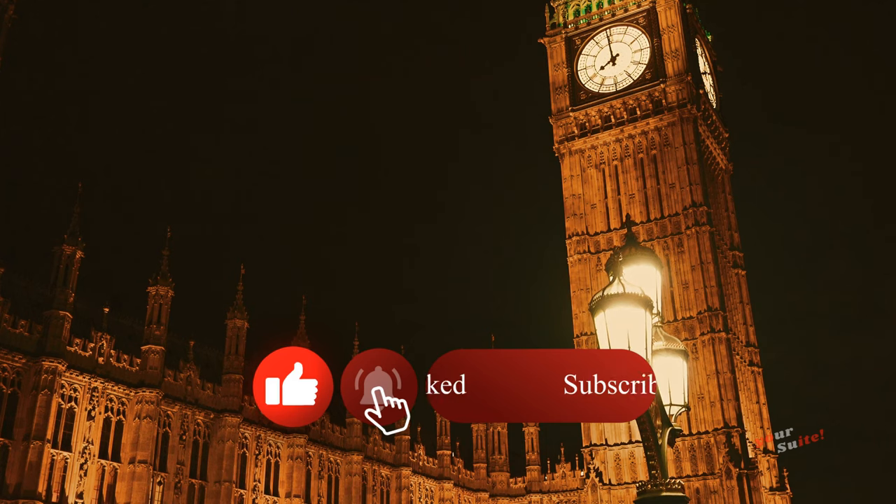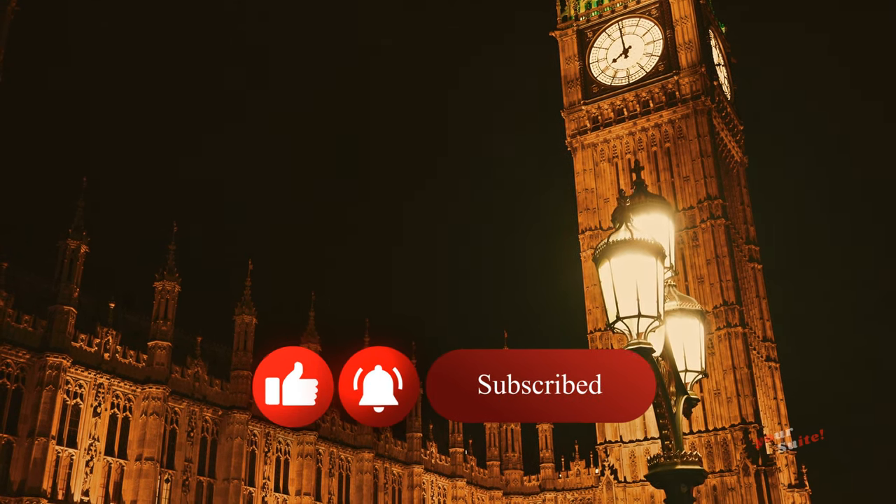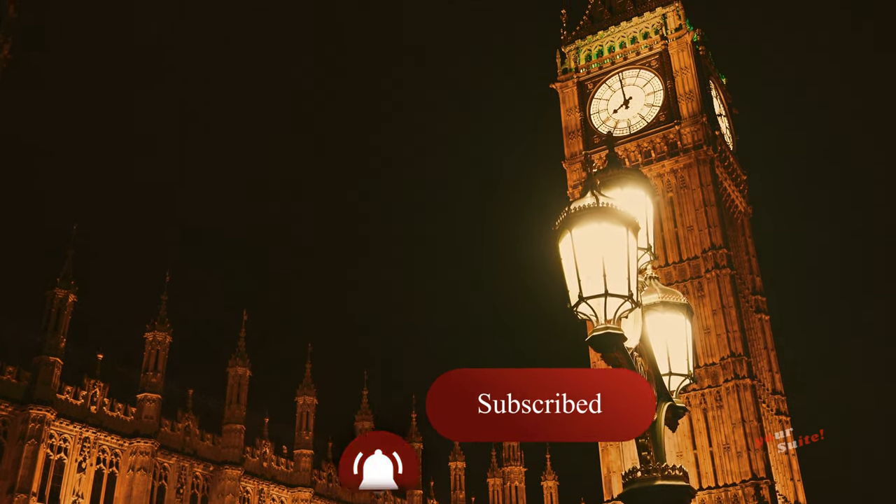Subscribe to our YouTube channel for great travel videos and join the conversation on the best vacation ideas, destinations, and travel packages.